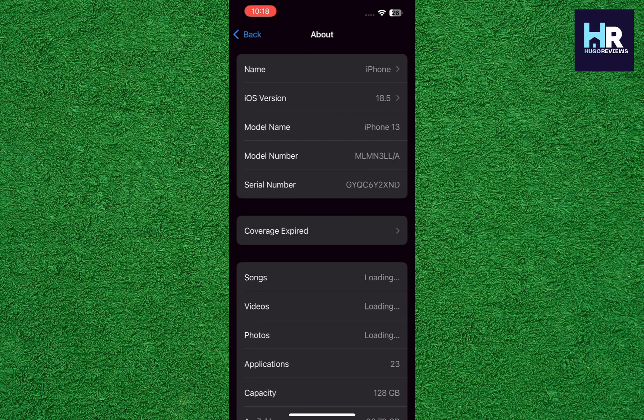In About, you'll find the iOS version, model name, model number, and serial number. By checking these things, you can determine if the iPhone is original or fake.